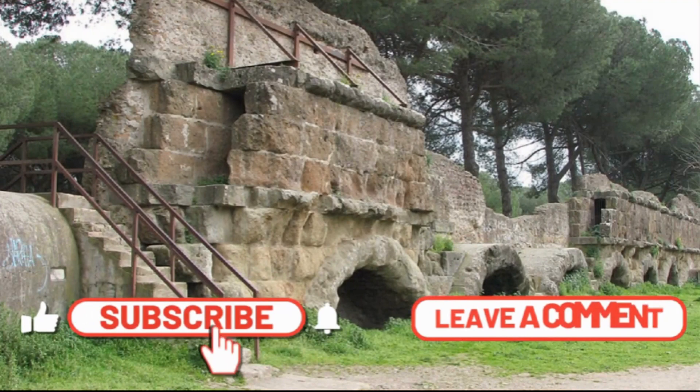Aqua Marcia is one of the seven aqueducts of Rome, an impressive structure built between 144 and 140 BC. It was an impressive structure, but it could not withstand graceful aging — an important part of it was destroyed during the construction of the Felice Aqueduct.